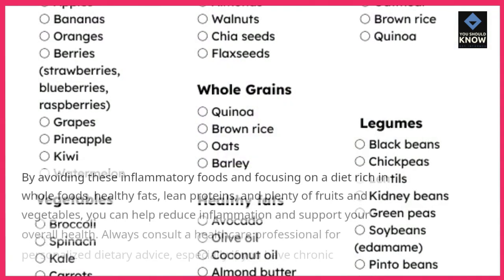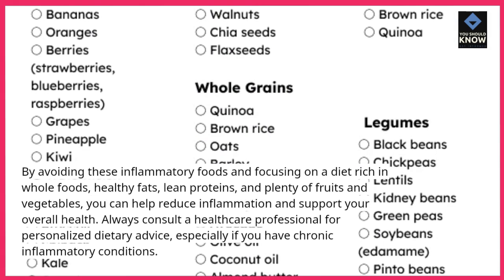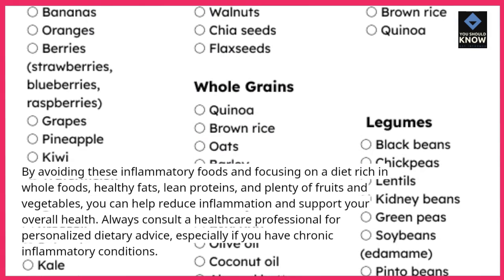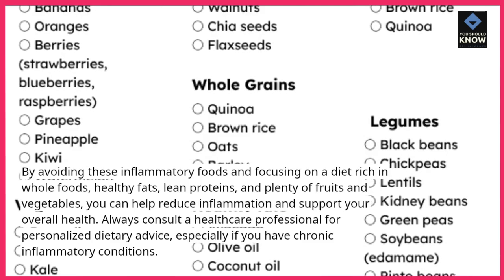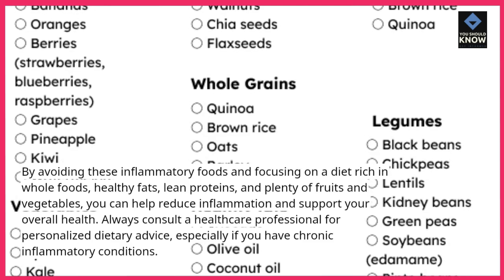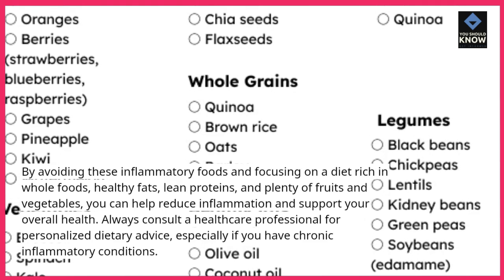By avoiding these inflammatory foods and focusing on a diet rich in whole foods, healthy fats, lean proteins, and plenty of fruits and vegetables, you can help reduce inflammation and support your overall health. Always consult a healthcare professional for personalized dietary advice, especially if you have chronic inflammatory conditions.